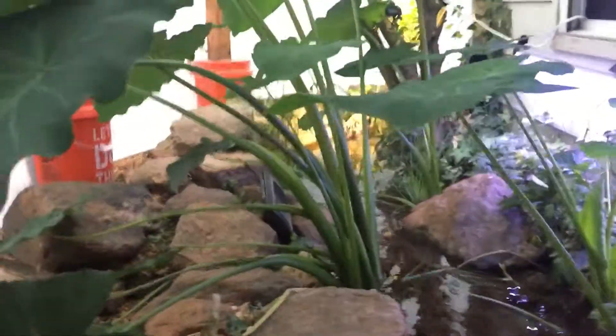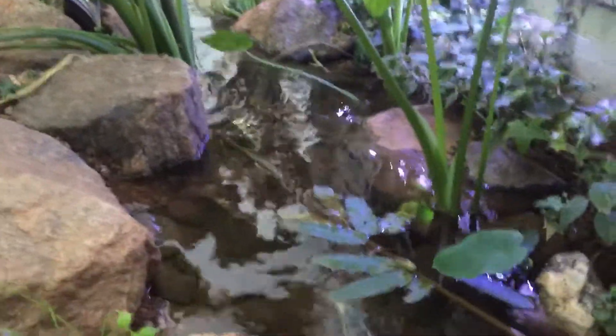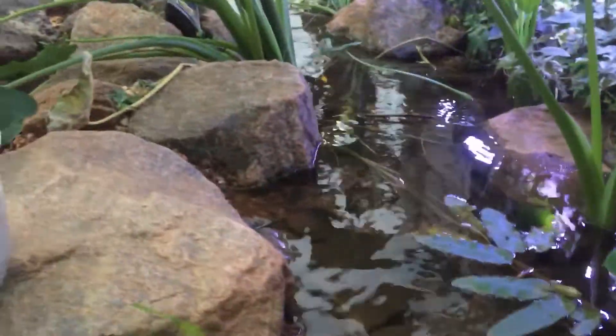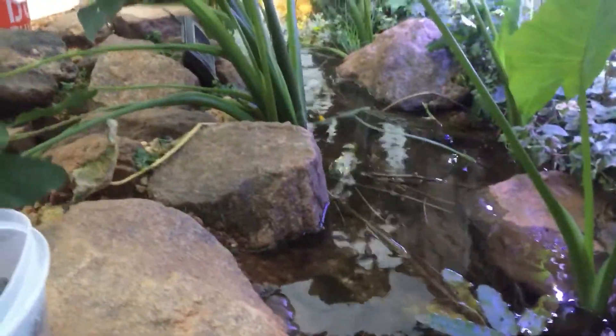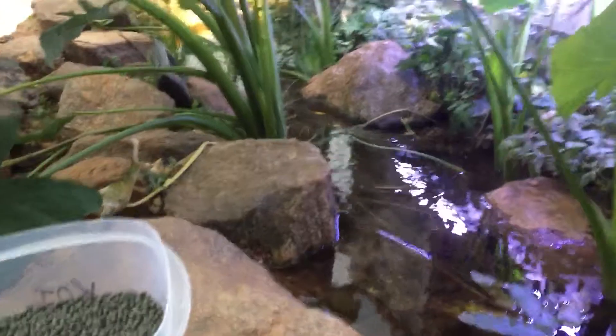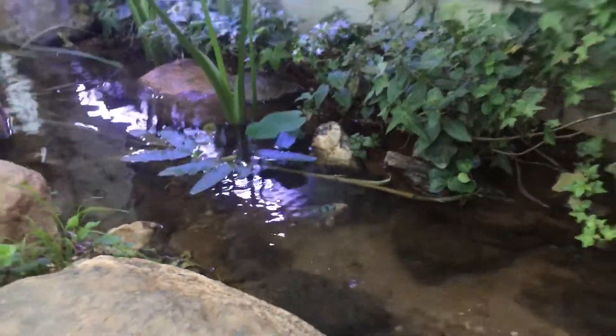There are bullfrogs and probably snakes in here too — I haven't seen a snake yet, but this being warm and enclosed the way it is, I have to believe there's going to be one eventually. If there is, I'll probably catch it, hold onto it for the winter, and then turn it loose.